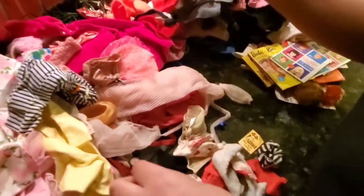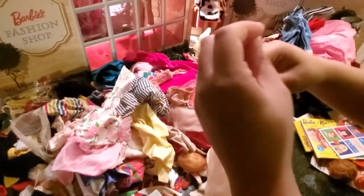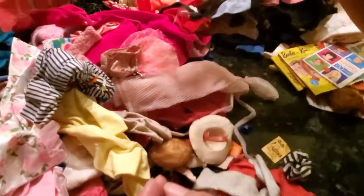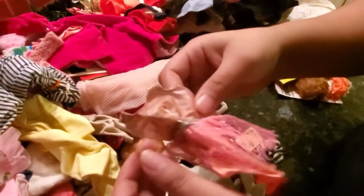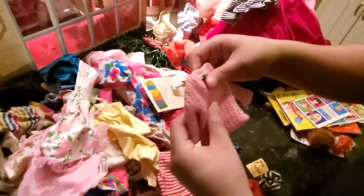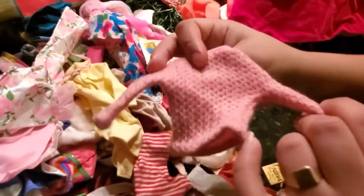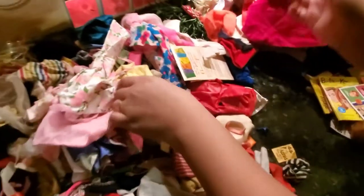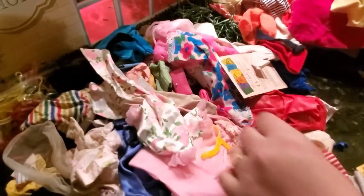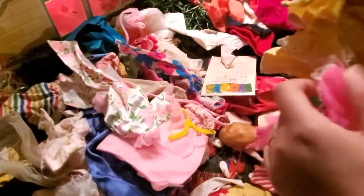You can never find these ones in good condition — they're always deteriorating from the elastic band. Here's a Francine dress. Here's a bathrobe — I have lots of these. I have this one already too but I'm gonna swap it. I do not have this one — it's in perfect condition actually. Here's the raincoat. It's another dress — I think it's for Francine.